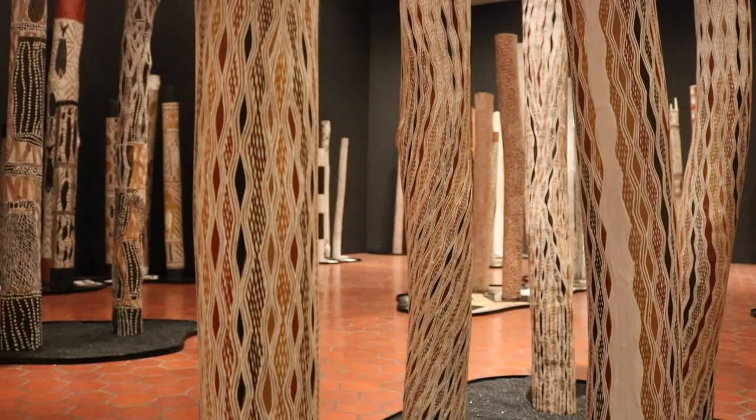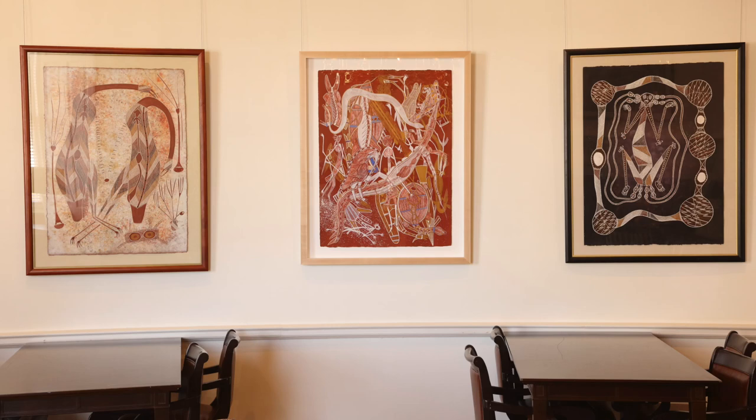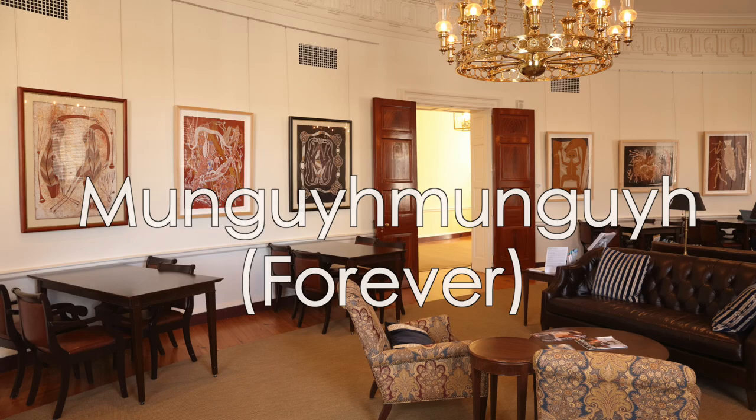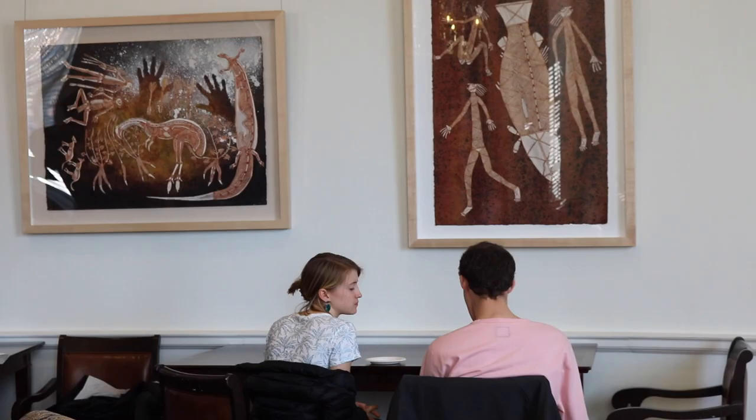In January 2020, two shows opened on UVA grounds: one at the Fralin Museum of Art, 'The Inside World,' and the other at the Rotunda, which translates as 'forever.' When we opened the exhibitions in January, we had an instant response. It was really one of the few times that students have had such direct access to so much Aboriginal art from the Kluge-Ruhe Collection.